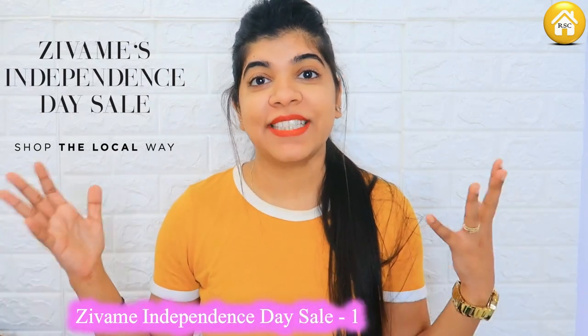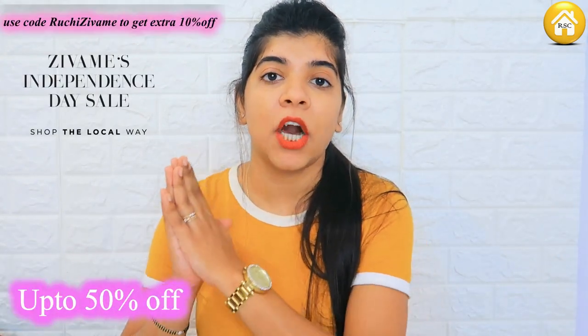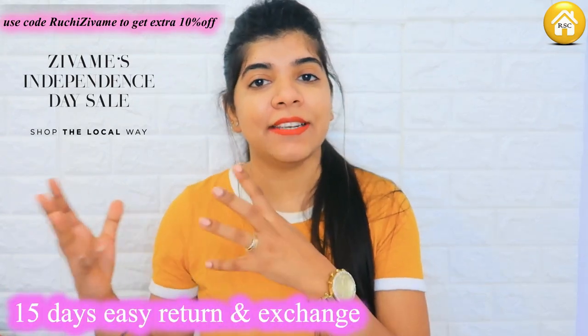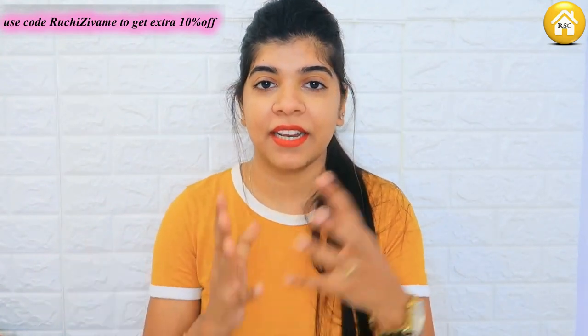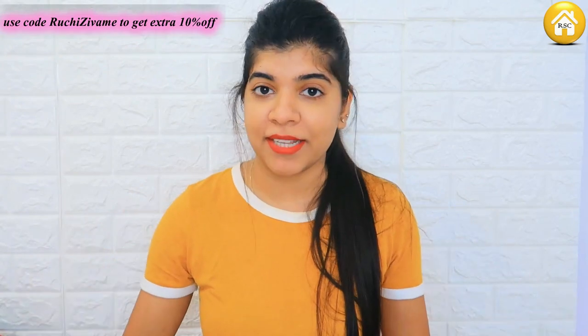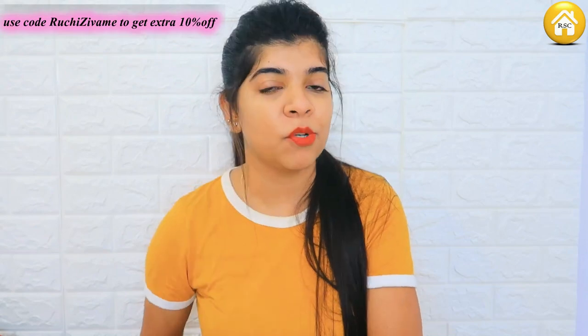These are all from Zivame. Zivame's Independence Day 'Shop the Local Way' sale starts from 12th August at 8 PM. Zivame is an essentially Indian brand — design is based out of Indian designing and solving for the Indian woman. So you can definitely shop the local way. It is up to 50% off, free shipping, easy returns within 15 days, and you also get an exchange. On Zivame's social handles there are a lot of games and contests, so you can win exciting prizes — make sure you follow them on their social handles as well.